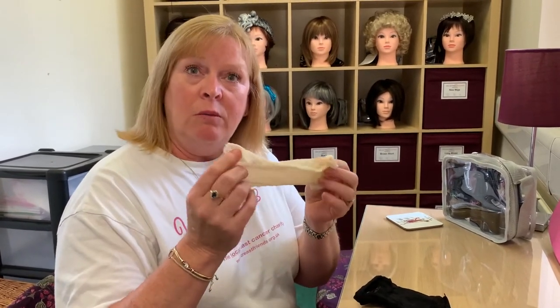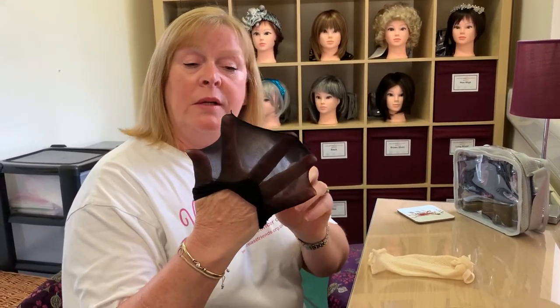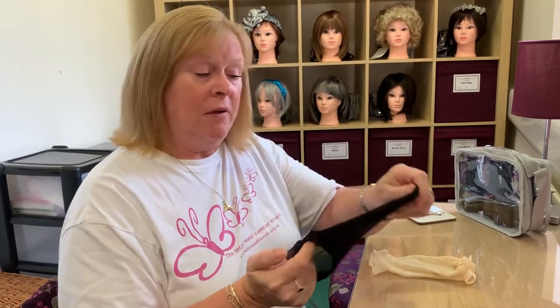This one is for someone that's maybe got a little more hair, or maybe hasn't started treatment as yet. This one is for someone that's maybe lost some hair or has lost all their hair — this is perfect for them.